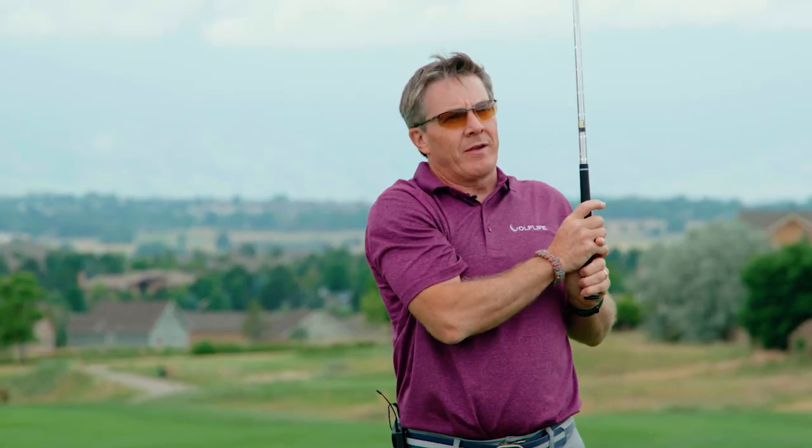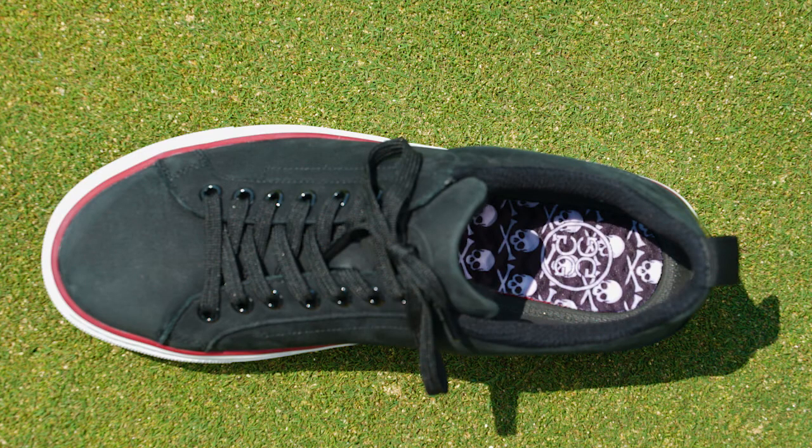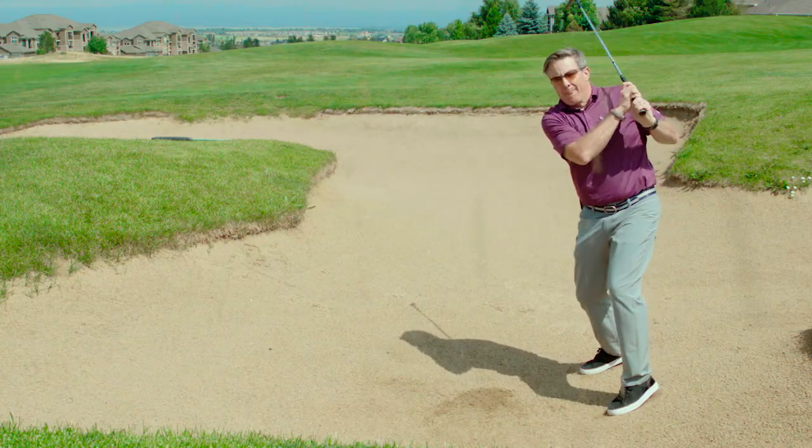Oh baby — skate shoe comfort and G4 performance. G4 is a company that certainly allows you to express yourself on the golf course. The heel cap disruptor is street proven but golf certified. Flexibility, support, traction and style on the golf course — sign us up.